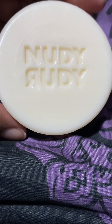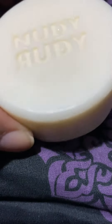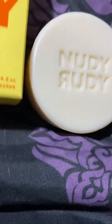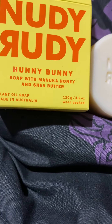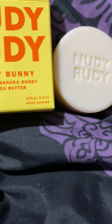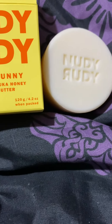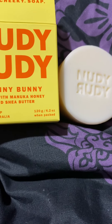It's the Nudie Rooty and it smells real good. People have been talking about this soap, so I'm gonna give it a try. It's made with manuka honey and shea butter — a plant oil soap. They say it works real good and the scent stays on for a good while. So I'm gonna give this a try. Y'all have a good day.